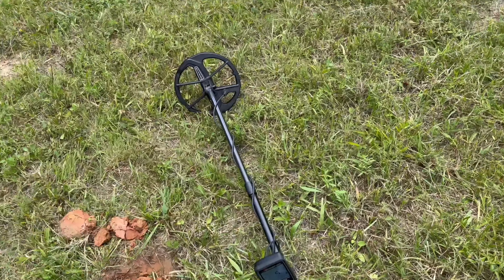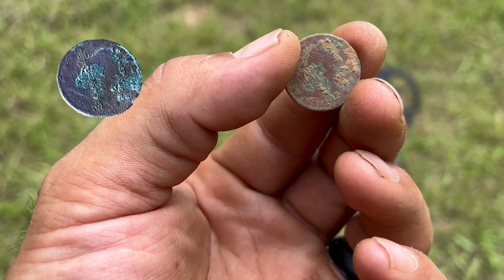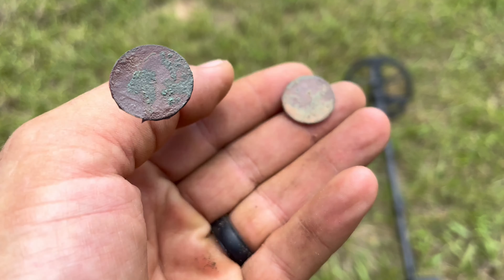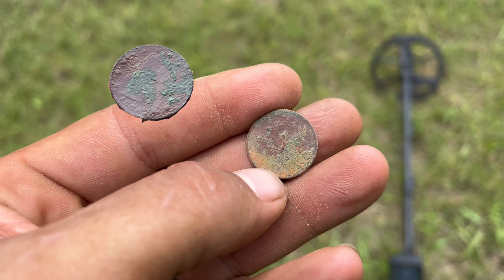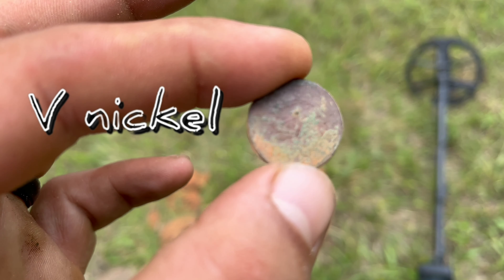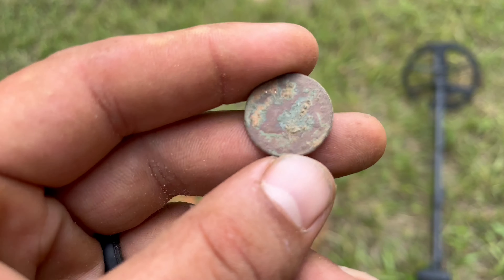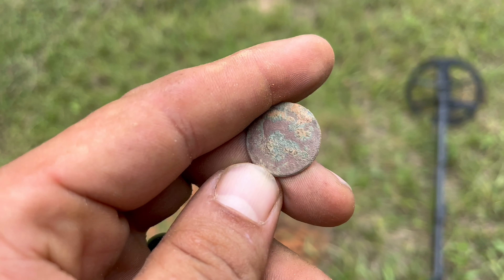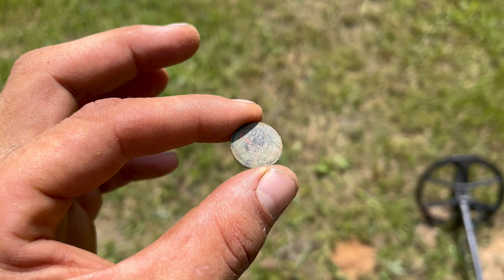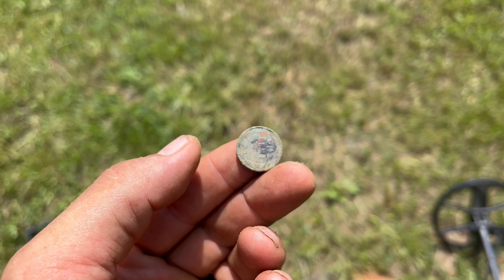All right guys, on to the next one. I got a coin out of this hole down here about three and a half inches deep. Let's y'all see it — I can barely see a date on right there. Let's see the thickness of it — bigger than a penny, a little smaller around than a quarter. I'm gonna take a picture and put it in the video. Let me know what y'all think that is. Can y'all see that pretty green patina on that one?